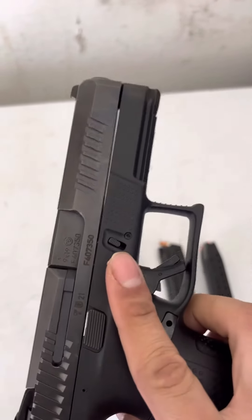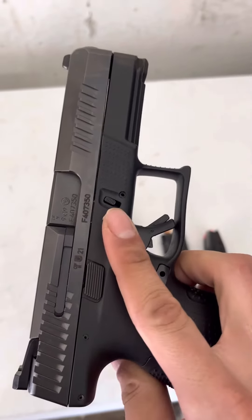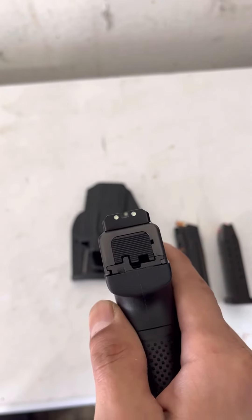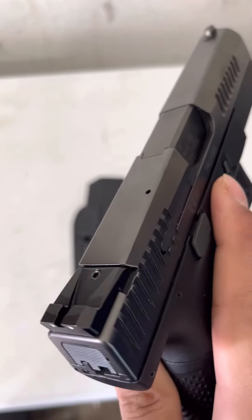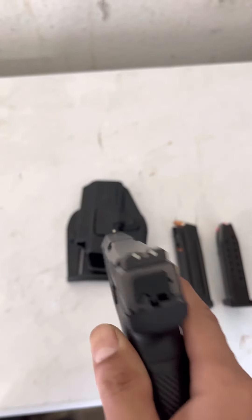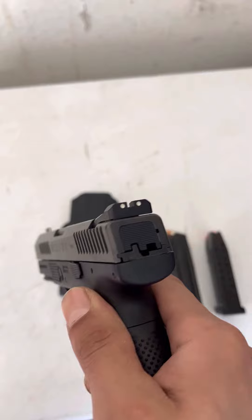It has a 4 inch barrel. I like these sights — these come from the warehouse, and in the night they glow in the dark.